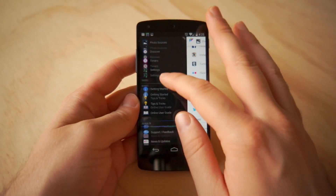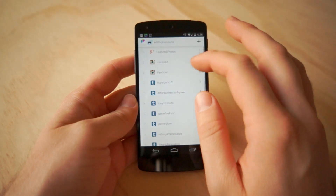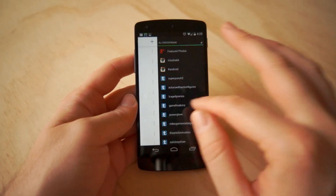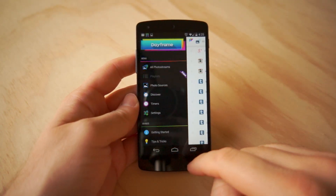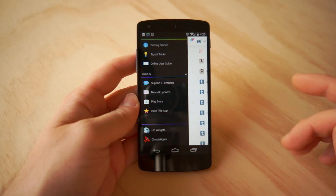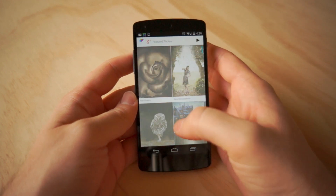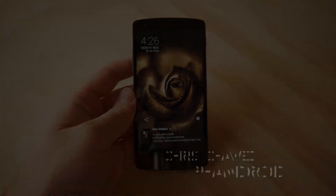This is a very impressive app, and it seems so simple and easy to use — it's almost like, why hasn't anyone thought of this before? And that's going to wrap it up for Dayframe. This is from the same guys — Cloud.TV — the same guys that brought you HD Widgets and Cloud Skipper. You can find it on the Google Play Store right now for absolutely free. With FanDroid.com, I'm Chris Chavez — thank you guys for watching. We'll see you next video.